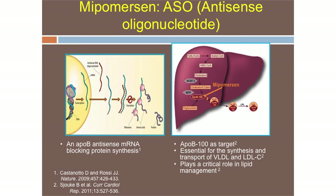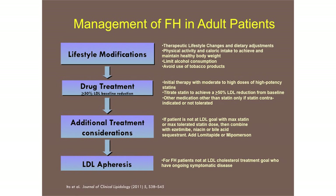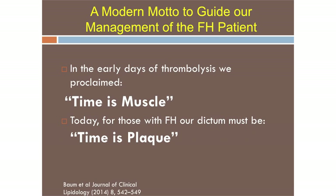Mipomersen is an antisense oligonucleotide — a complementary strand of messenger RNA for ApoB-100. It binds the ApoB-100 mRNA, which then gets targeted for degradation by an enzyme, so we make less ApoB-100. Liver transplantation is still used sometimes. In terms of management, I remember the motto 'time is muscle' from the first TIMI trial. Today we need to say 'time is plaque' in FH patients, because this disease requires our urgent attention — we can now pay attention and actually do something about it.